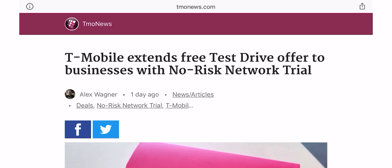So let me know what you think about this. Do you think this is the right way to go about it with the hotspot? Or do you think they should use an actual device like they did when they started this program on the Uncarrier?